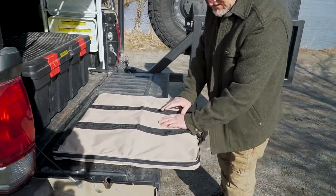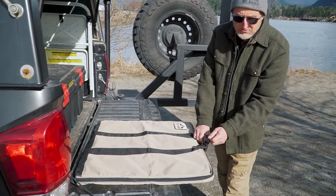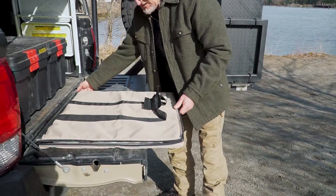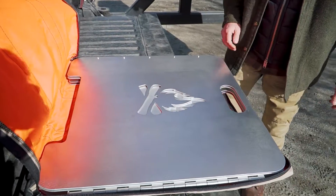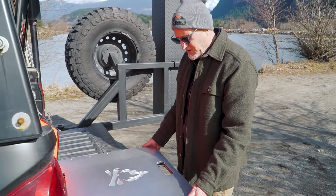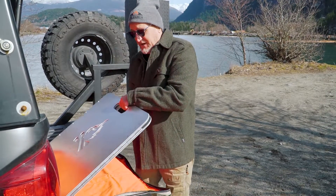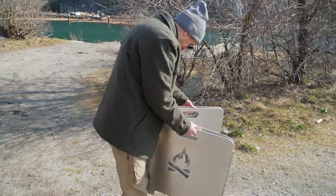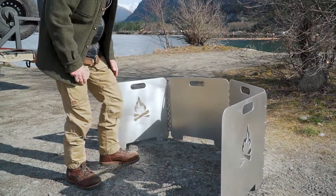It comes in a case made by a company that makes carrying cases for the military specifically, so when we say it's military-grade, it really is. It has Delrin military-grade zippers. Here's the original Fire Reflector — it's made in British Columbia, hand-assembled, hand-finished, and vetted for quality. Basically what it is, is these four panels. All you do is put them out like that — very simple — and you put it around your campfire.